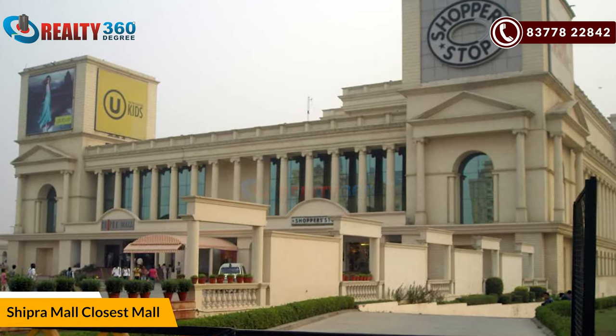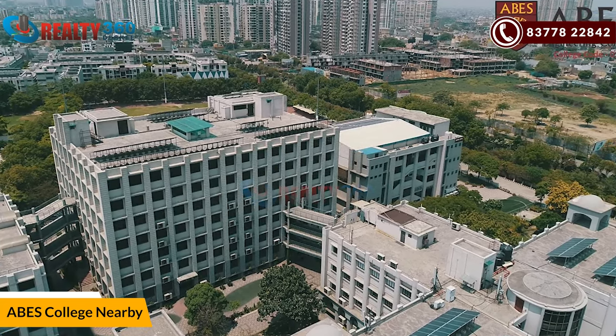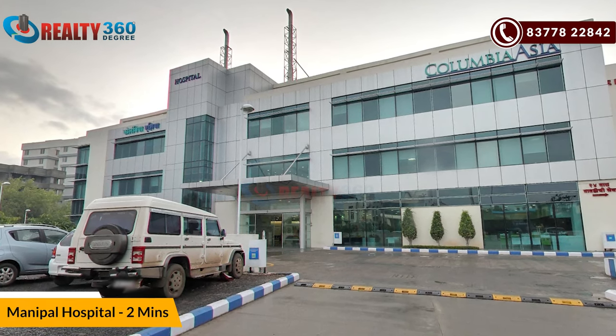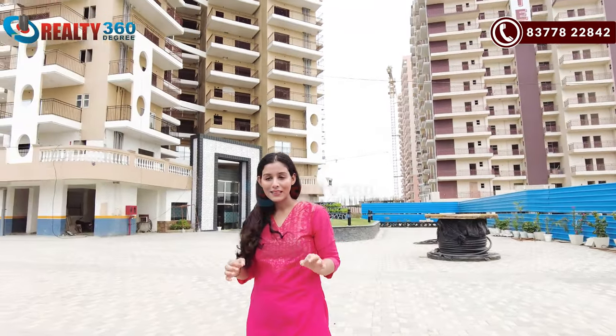Shipra Mall is the most attractive mall nearby. ABS Engineering College is also very close. And Manipal Hospital — the project is completely opposite to Manipal Hospital on the highway. And there will also be an ATS Mall. So guys, that was the connectivity and location of this project. Now, you can see that I am standing inside the project.